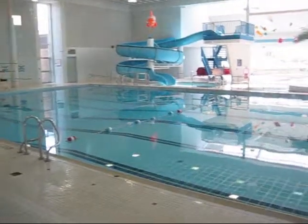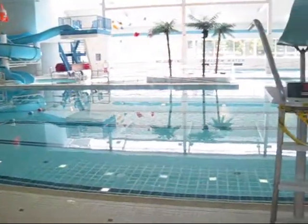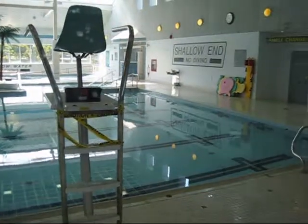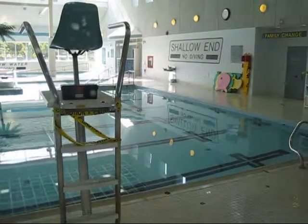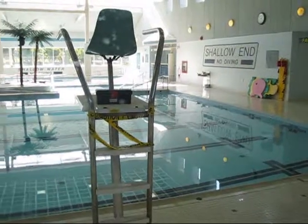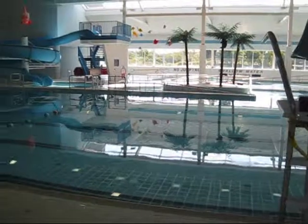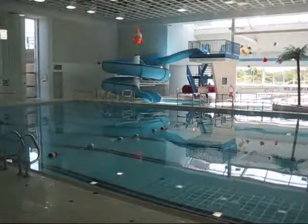This is a great pool. You can rent this out — they have birthday parties here, adult swim, and public swim twice a day. And of course, that big water slide — the kids love that.